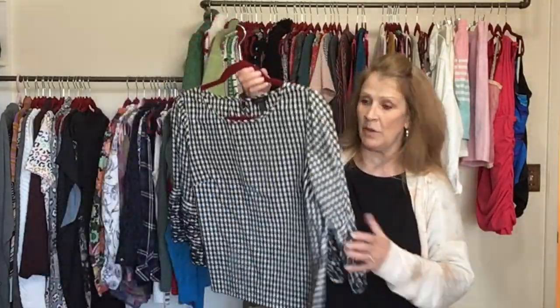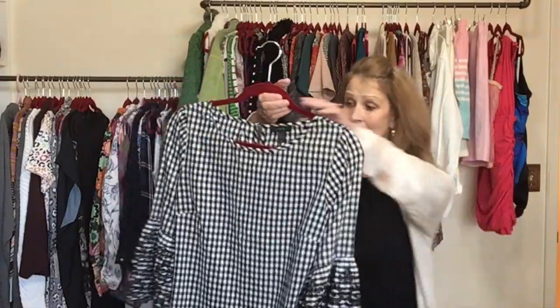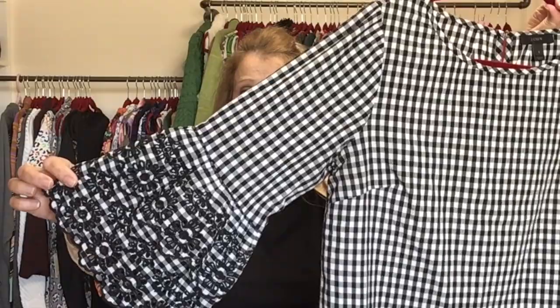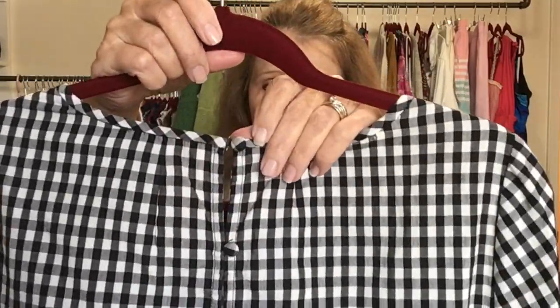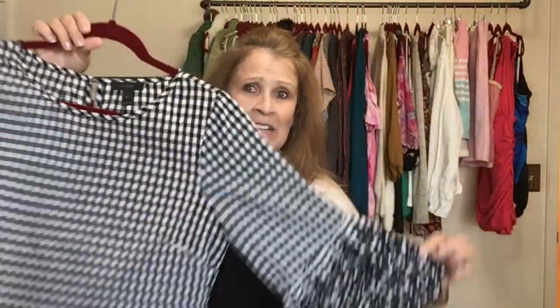One of my sisters found this one — I'm so glad because it's her size, and it is absolutely adorable with this sleeve detail. It has a button back with cloth-covered buttons. A gingham black and white print by J.Crew, size eight. Super cute.